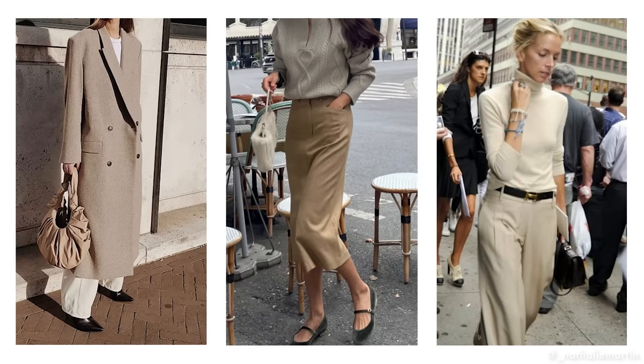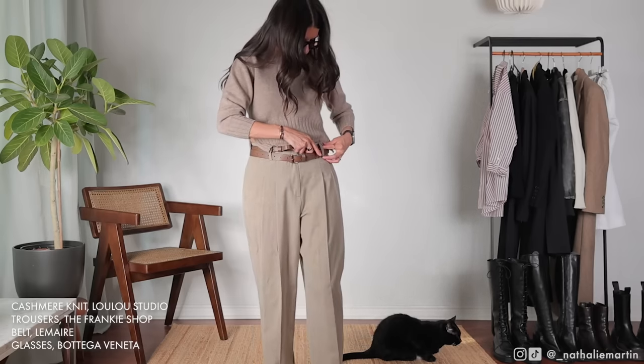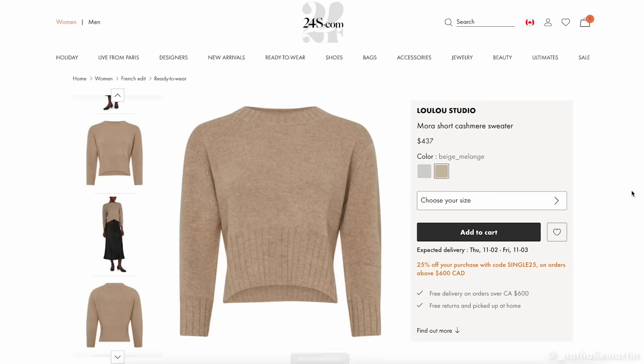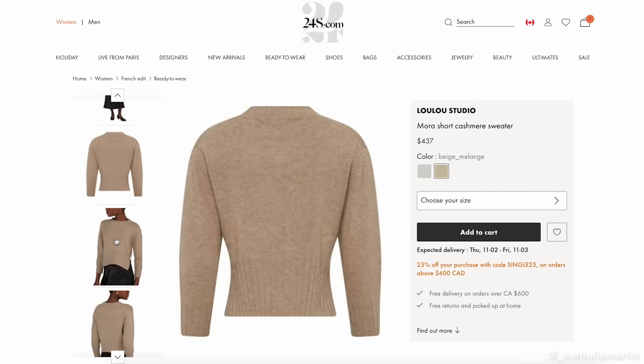The material on these trousers is a little bit thin because it's a Tencel fabric, so if I was wearing this in fall or winter when it's really cold, I would probably layer some heat tech leggings or tights underneath to keep warm.